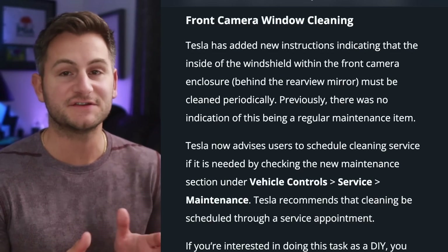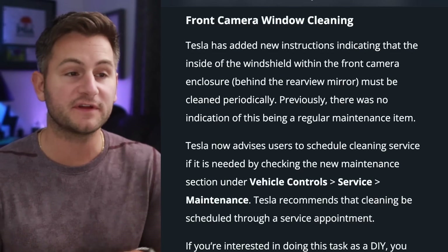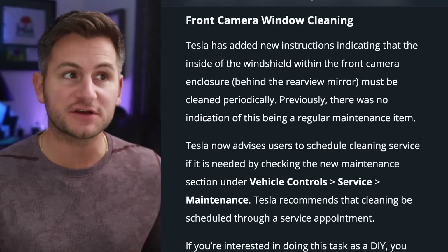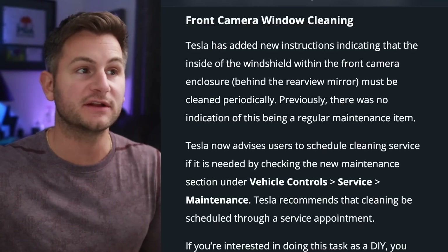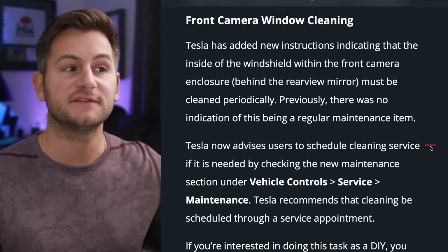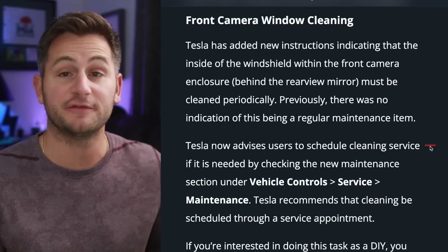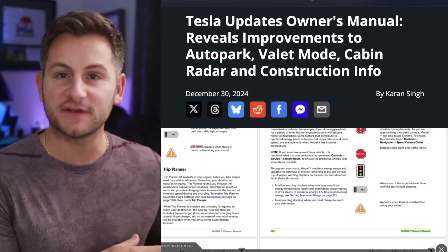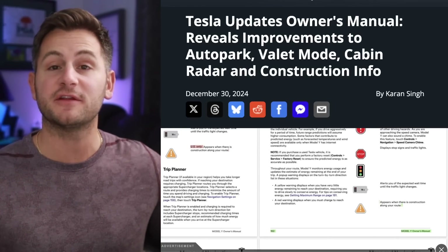Just know that Tesla does periodically update the owner's manual with the latest features. With the holiday update, Tesla has added new instructions indicating the inside of the windshield within the front camera enclosure must be cleaned periodically. Tesla now advises users to schedule cleaning service if needed by checking the new maintenance section under vehicle controls, service, and maintenance. You can also do that yourself if you're so inclined.